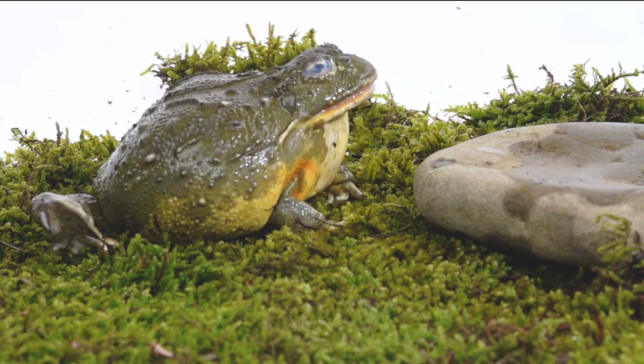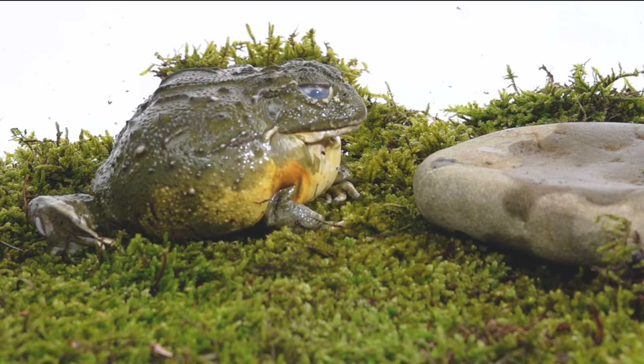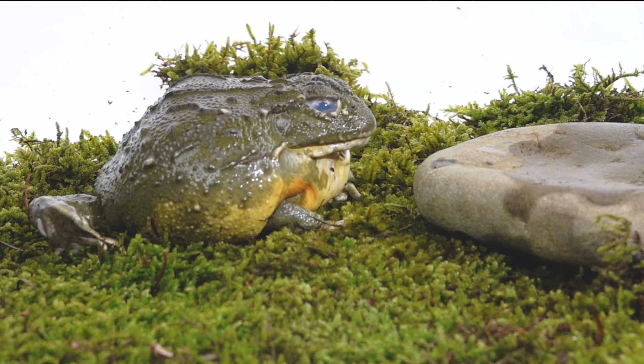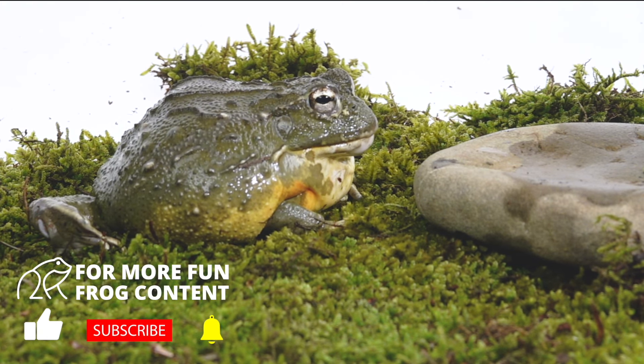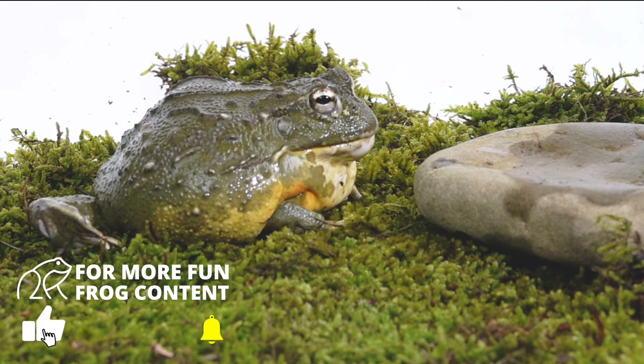But there's lots of things that eat frogs, so definitely check out the video listed here or in the card above to learn about what eats frogs. If you enjoyed this video, hit the like button and subscribe. This channel is all about frogs and toads.